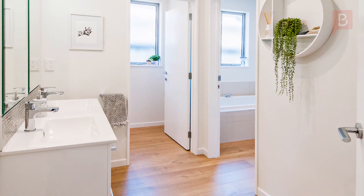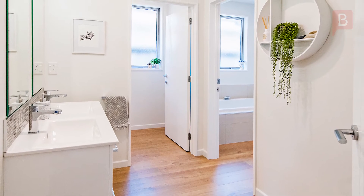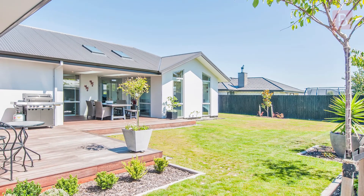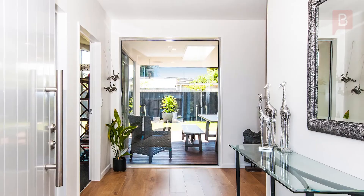This exceptional property has been tastefully landscaped and is located only a short stroll to the Lincoln Village and the supermarket. It's a must view so don't hesitate. Call Tracey or Ron now.